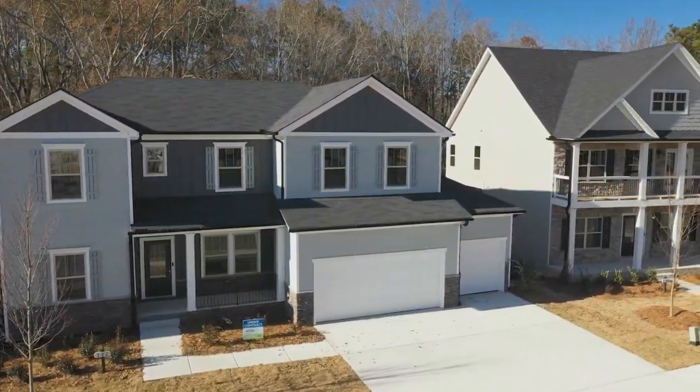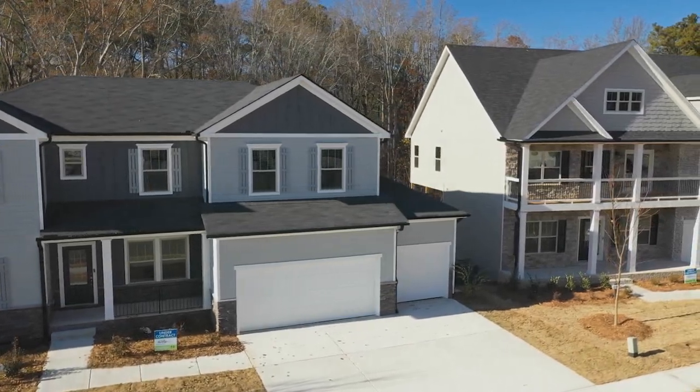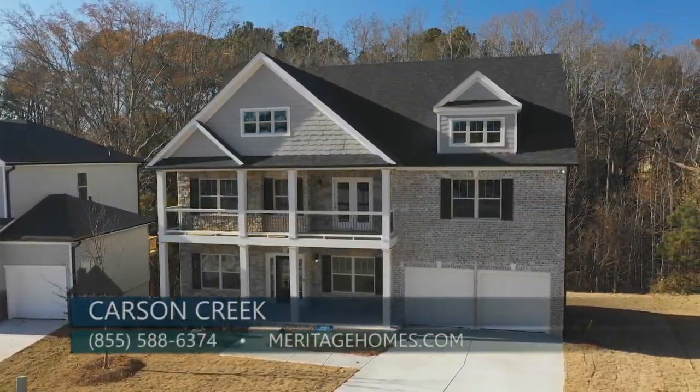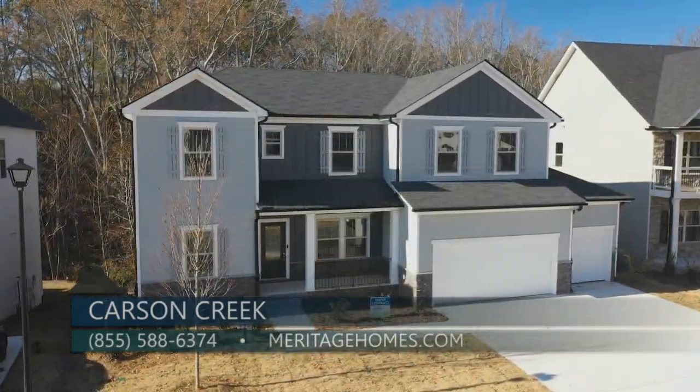Today I am excited to be here once again with Sasha from Meritage Homes, and today we are in Canton at Carson Creek. I understand that we are getting to the end of this neighborhood — there are only a few homes left. Thank you for meeting me out here at Carson Creek. It's what Meritage Homes considers a signature community — larger homes up to about 3,500 square feet, basements, and certainly oversized lots for our consumers to have plenty of space for their families.